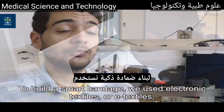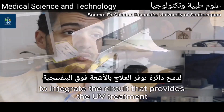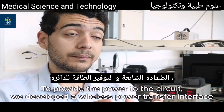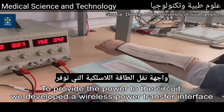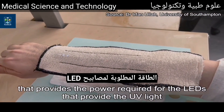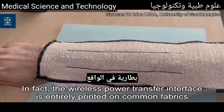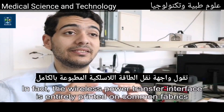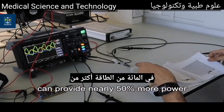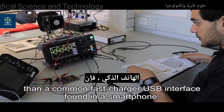To build a smart bandage, we use electronic textiles or e-textiles to integrate a circuit that provides the UV treatment into the fabric of a common bandage. To provide the power to the circuit, we developed a wireless power transfer interface that powers the LEDs providing UV light without the use of a battery. In fact, the wireless power transfer interface, entirely printed on common fabrics, can provide nearly 50% more power than a common fast-charging USB interface found in a smartphone.